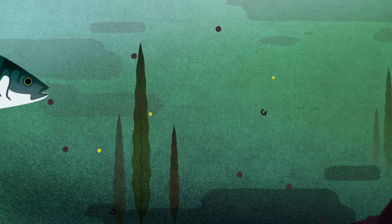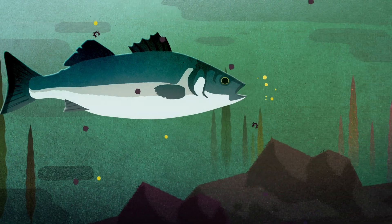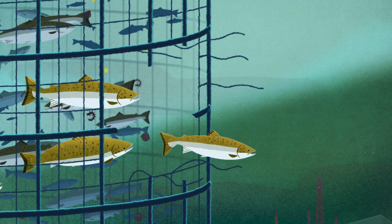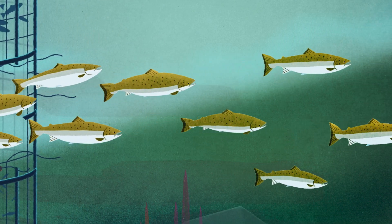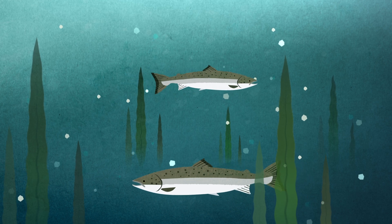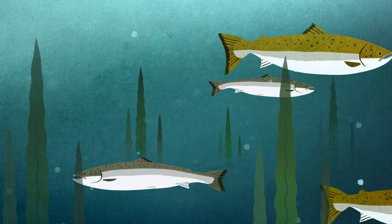Worse still, since the antibiotics employed to fight disease aren't fully absorbed by the fish, they get excreted back into the environment. Net pens are also susceptible to escapes, unleashing huge numbers of fish which compete for resources and weaken the local gene pool with genes adapted for captivity. Escaped fish can even disrupt local ecosystems as invasive species.